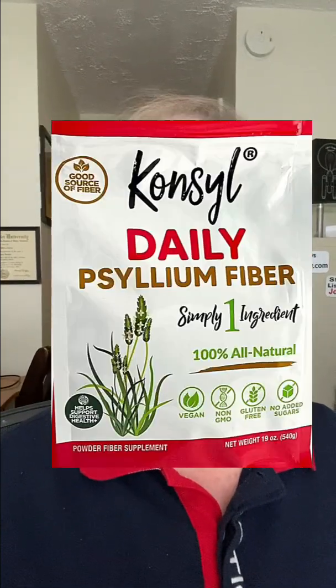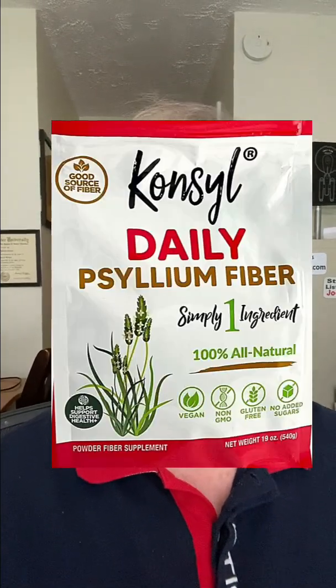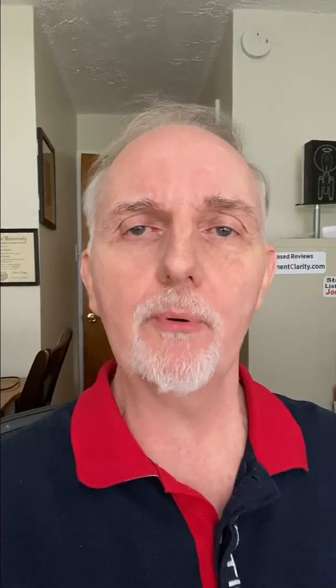Next up is Consol Dietary Fiber, which was rated as conditionally accepted because it had 1.6 micrograms of lead per serving. If you use Consol Fiber at the suggested 3 times per day recommendation, you'd be getting almost 5 micrograms of lead daily.